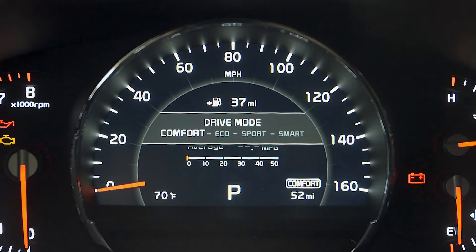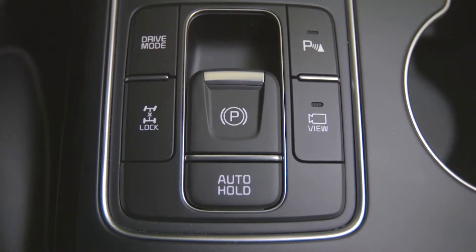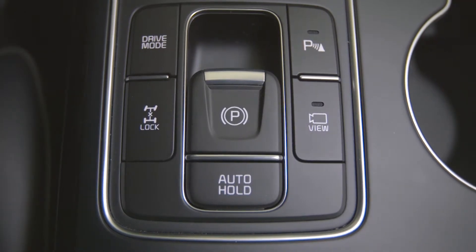Your drive mode options are comfort, eco, sport, and smart. You also have all-wheel drive lock, auto hold, and electronic parking brake.